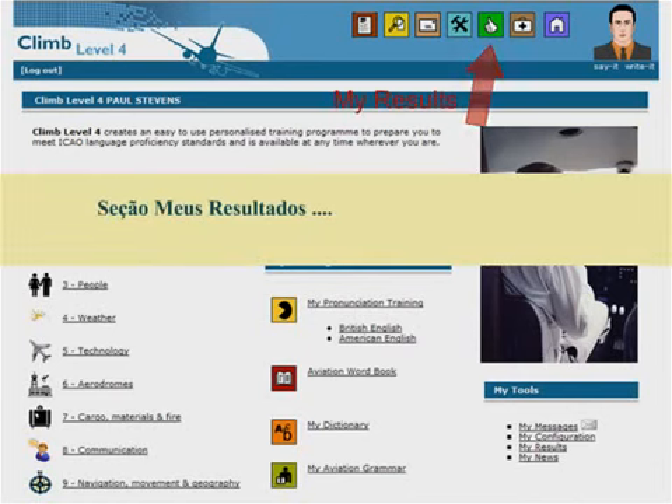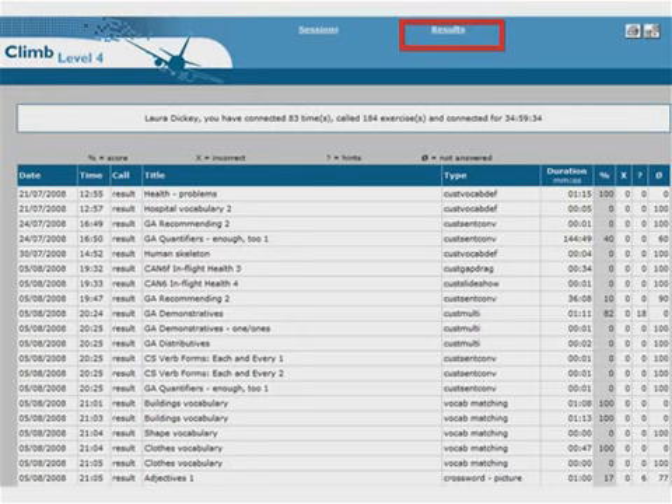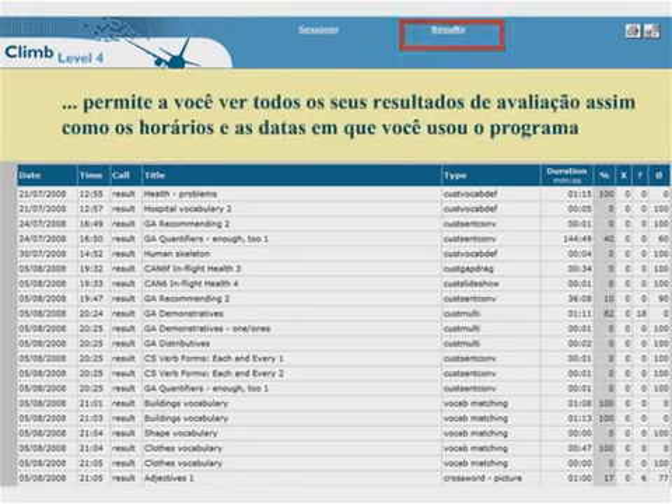The My Results section allows you to see all your results and the times and dates when you have used the program.